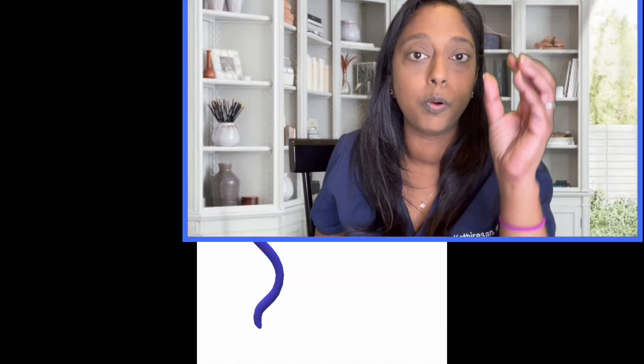A normal sperm will have an oval-shaped head, it will have an acrosome on the top, and it will have a normal neck, midpiece, and tail. These are the parts of the sperm that we evaluate.